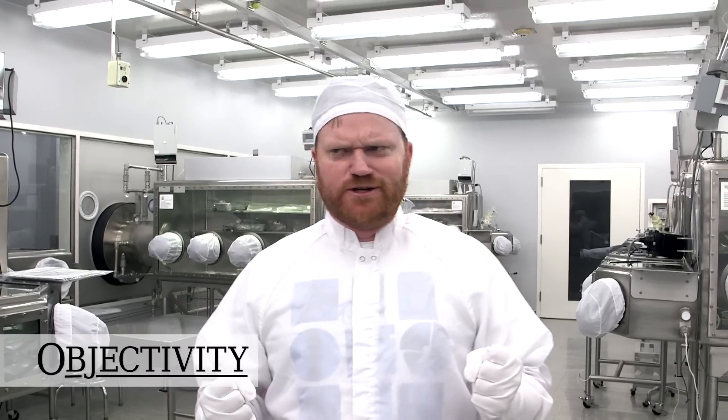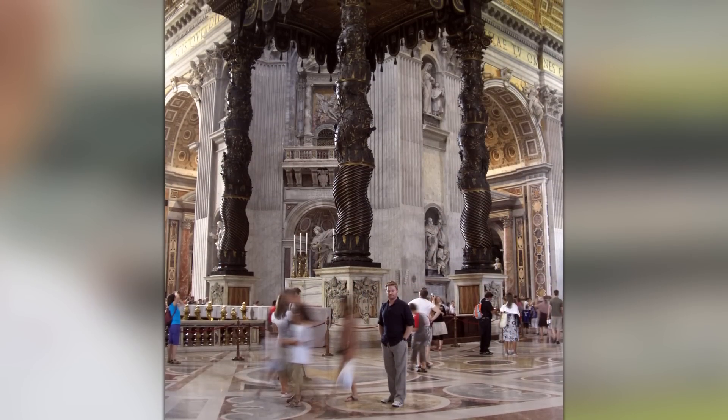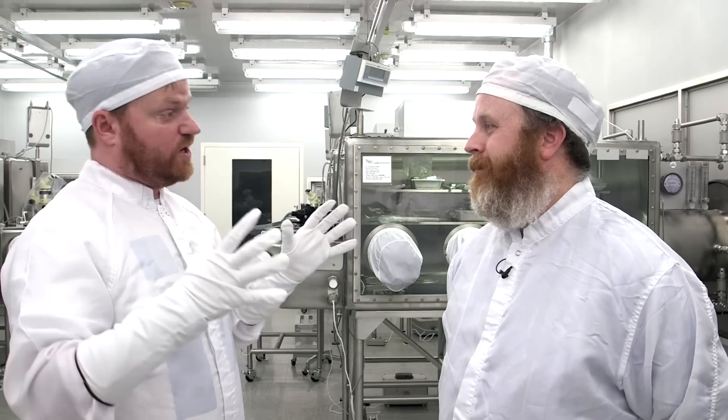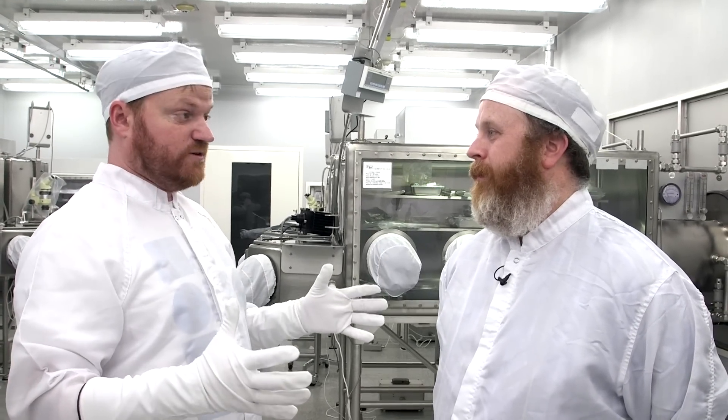If you're really into the Apollo lunar missions, the place you probably want to go is the moon. But if you can't go there, it's this room here at the Johnson Space Centre, because this is where they store most of the moon rocks and soil brought back by the Apollo astronauts. I'm here with Ryan Ziegler. Can we have a look around and you show us a few things?